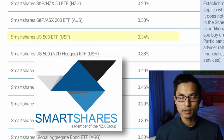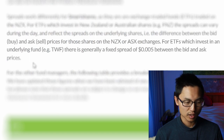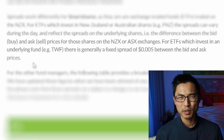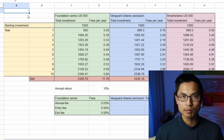The SmartShares US 500 ETF has an annual fund charge of 0.34%. They weren't particularly specific about their buy and sell spread in their investment document, since you're basically buying and selling an ETF on the market — so there'll be fluctuating buy and sell spreads. However, we can estimate the buy and sell spread to be around 0.05%.